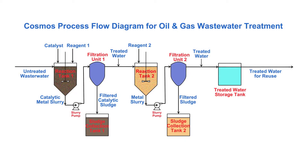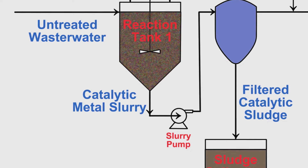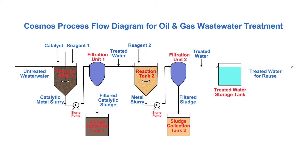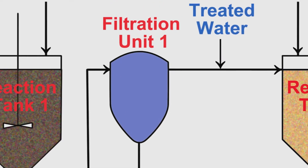Firstly, we take the wastewater and put it in a mixing tank. We add the catalytic material and we add a small amount of an oxidant. We mix for about 30 minutes and we pump this water and catalytic slurry into a filter to separate the catalyst from the water.